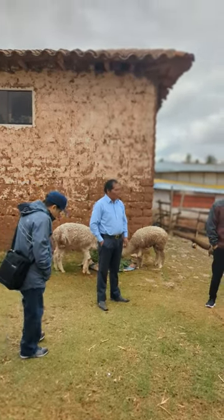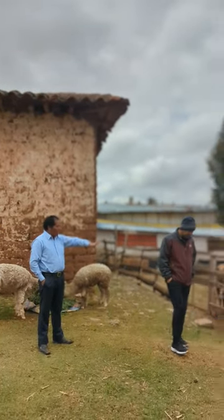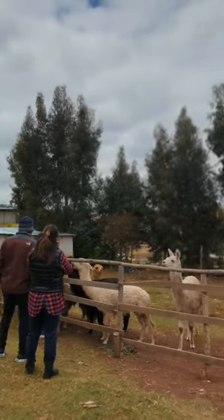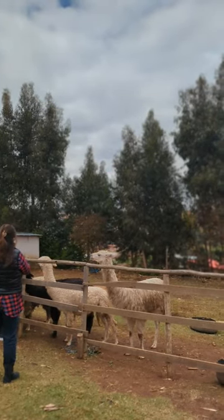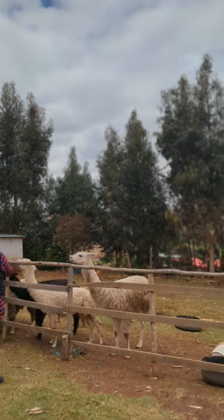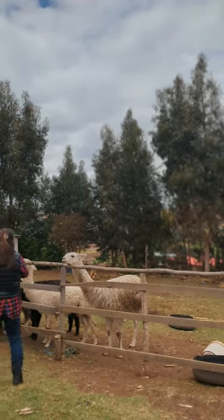So here we have two different kinds of alpacas: alpaca huacaya and suri. Suri has long wool, and huacaya looks like a merino — big wool on the body. This is about alpacas.